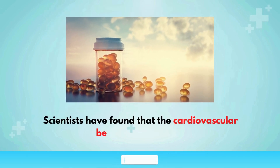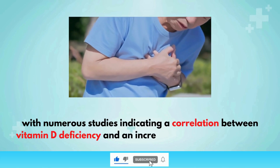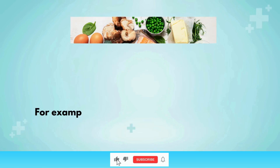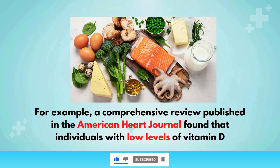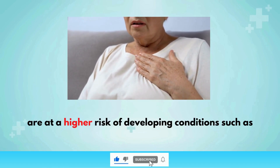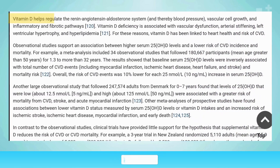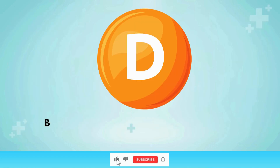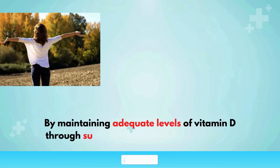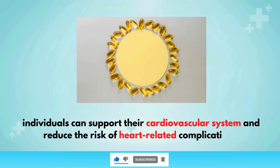Scientists have found cardiovascular benefits of vitamin D, with numerous studies indicating a correlation between vitamin D deficiency and an increased risk of heart disease. A comprehensive review published in the American Heart Journal found that individuals with low levels of vitamin D are at a higher risk of developing conditions such as hypertension, coronary artery disease, and heart failure. Furthermore, randomized controlled trials have demonstrated that vitamin D supplementation can lead to improvements in blood pressure and arterial stiffness, contributing to overall heart health.